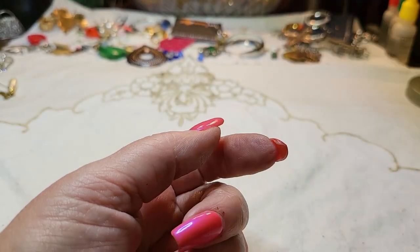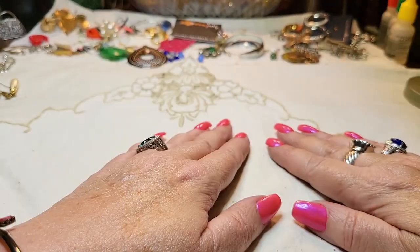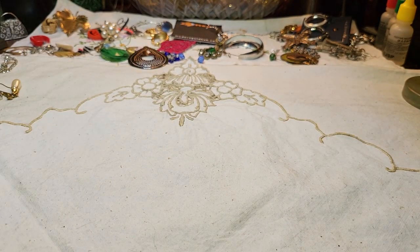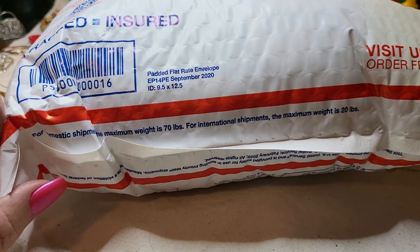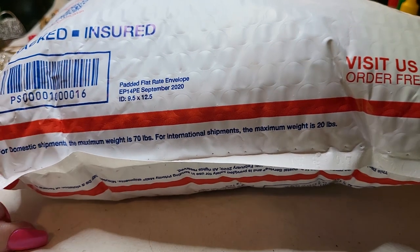Well, that's it guys, that's all I got for you. Don't forget to put a comment on this video, and next Sunday I will pick a winner. The winner will get this big bag of jewelry sent to them. Love you guys, take care and have a wonderful Sunday, bye!